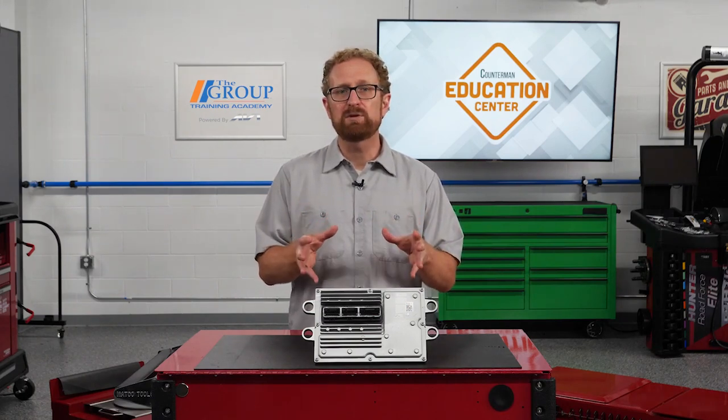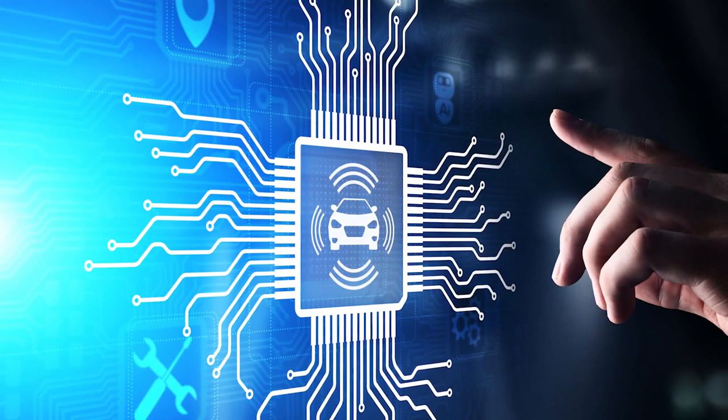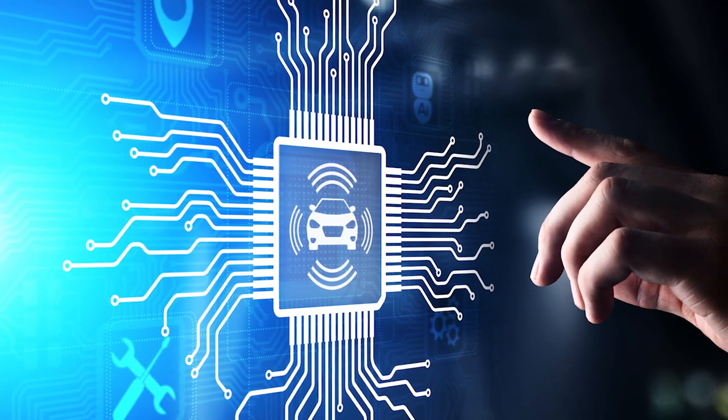As a counter professional, it's good to get in the habit of asking the right questions to be sure that your customer has properly diagnosed the problem from a systems perspective and to be sure you're selling them the right part to address the issue. This is especially true when we're talking about vehicle electronics. One of the first things you want to ask is something along the lines of: what's the reason for the purchase?